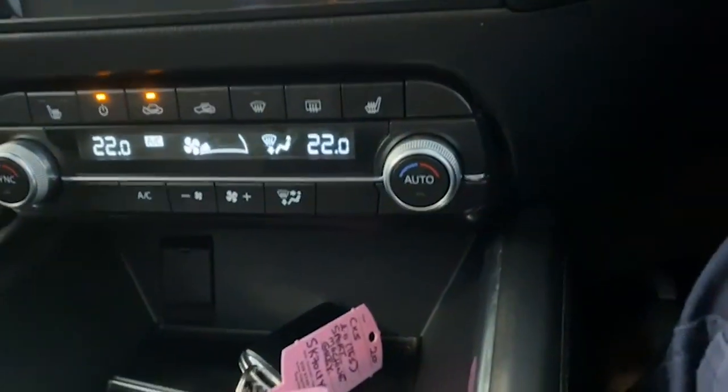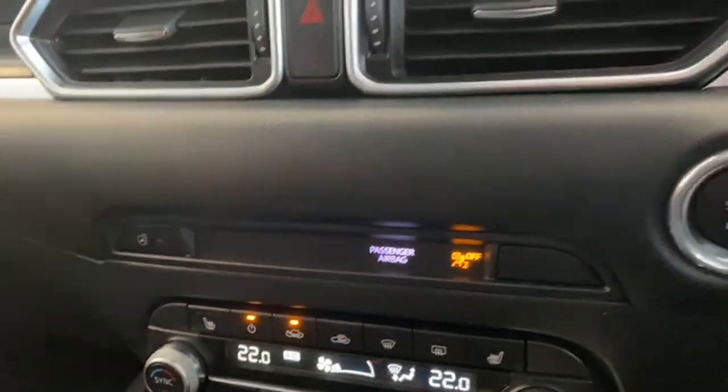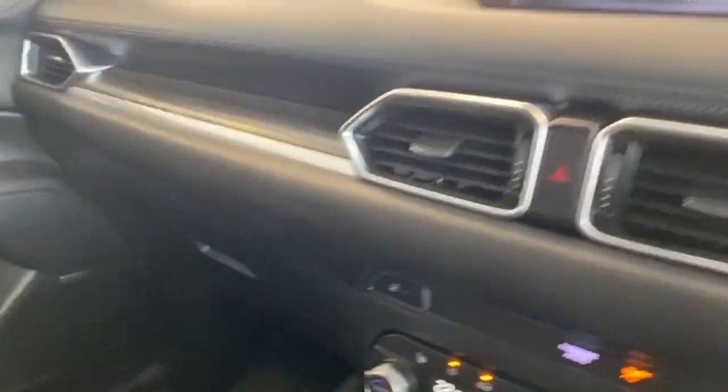You've got heated seats for both driver and passenger with three settings — low, medium, and high. And you've also got a heated steering wheel; just hit that button there and that's the heated steering wheel activated. All the luxury you would need.